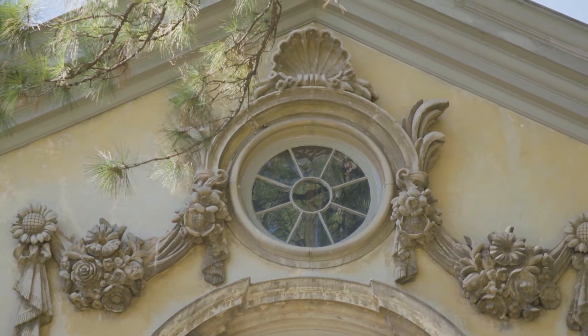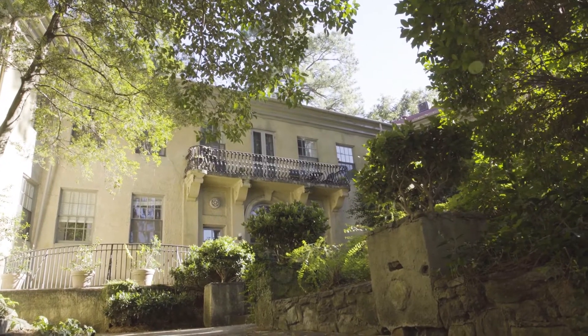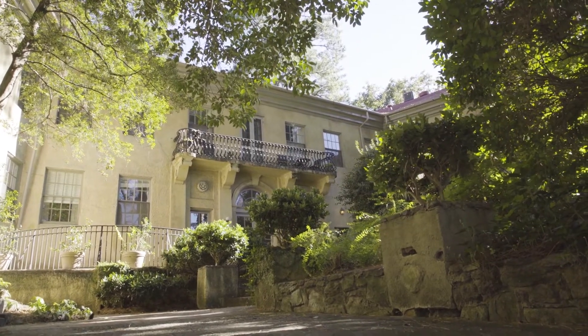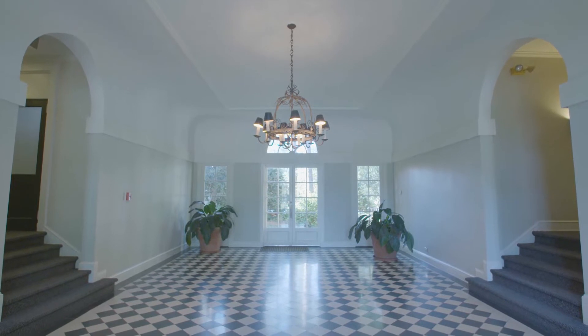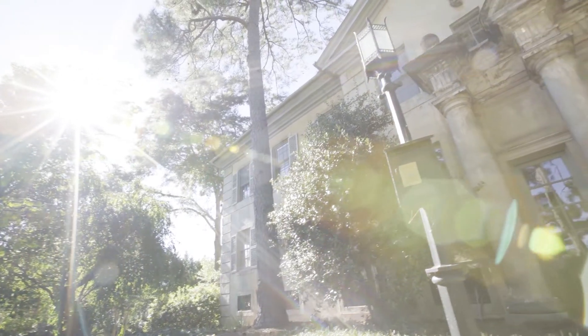Interesting to note is that the building, when originally built, was actually designed for young bachelors — which, when I was in college, I tried to rent, but that didn't work out. They didn't want college students.